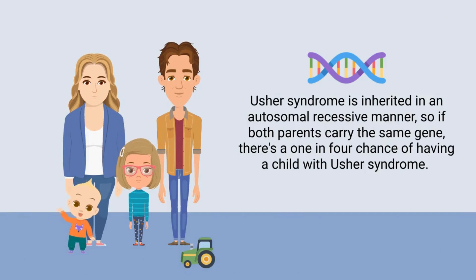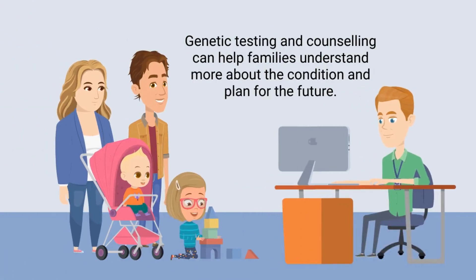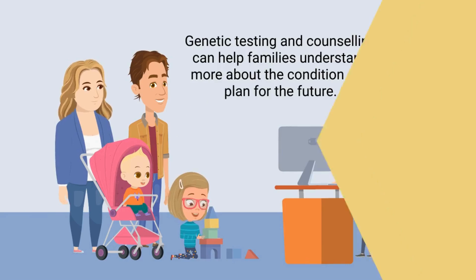Usher syndrome is inherited in an autosomal recessive manner, so if both parents carry the same gene, there's a 1 in 4 chance of having a child with Usher syndrome. Genetic testing and counseling can help families understand more about the condition and plan for the future.